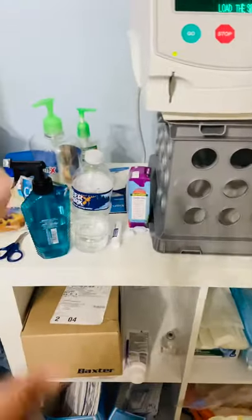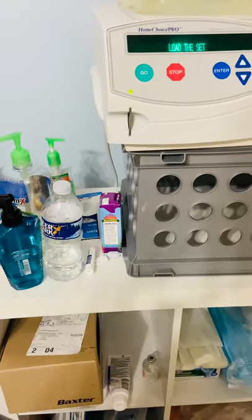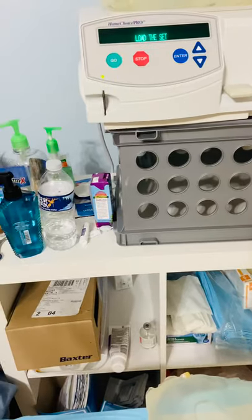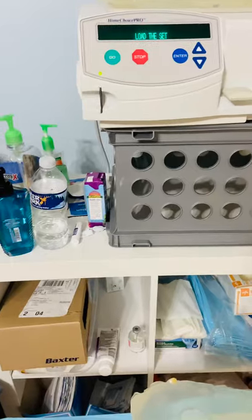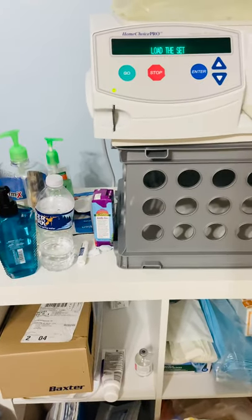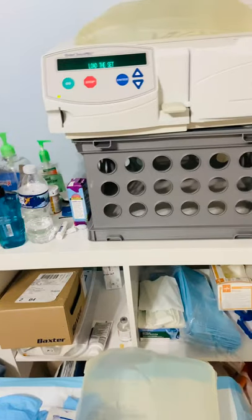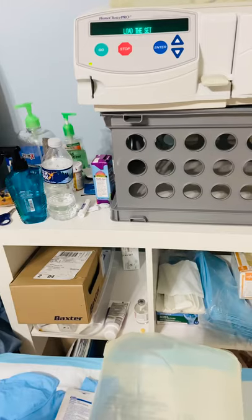I usually try to have some type of snack and definitely plenty of water and things to drink, because in the midst of the night I do get kind of thirsty. When you're connected to the machine for eight hours, whatever you need, you've got to have it close by because you're going to be preoccupied for eight hours. And then hand sanitizer — if I touch a book or my iPad or my phone, I want to go ahead and disinfect my hands before I touch any parts of my catheter.